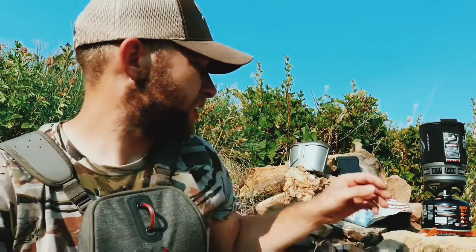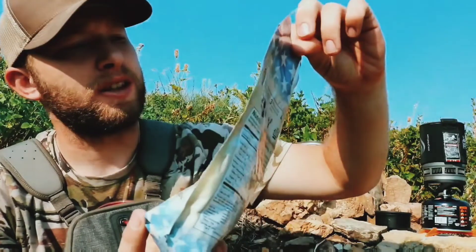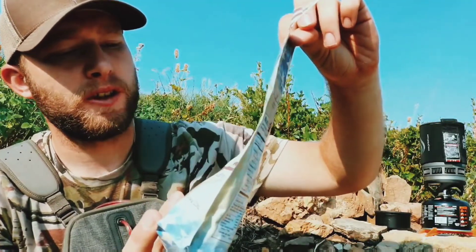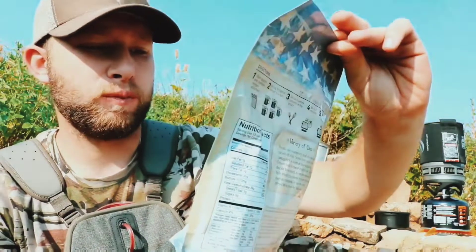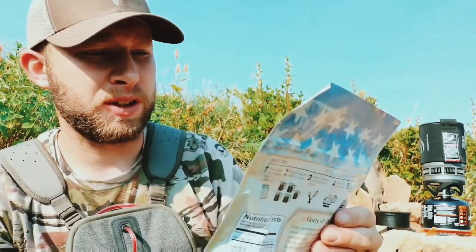I'm up here getting breakfast all cooked up and ready to go, doing some glassing. Today for breakfast I'm going to try this Patriot Pantry Traveler's Stew — it's like a food storage type deal. My dad picked them up somewhere and I'm going to give them a try, see what they're like, trying different things, giving us different options. Last night I tried the macaroni and cheese and it was pretty good.